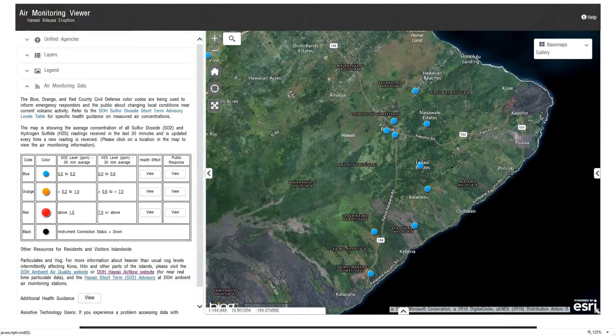Moving over to the EPA air monitoring sensor report: the readings for the sensor located at the Pahoa Community Center for August 4th, 2018 at 10:52 p.m. were SO2 at 0.0 parts per million and H2S at 0.0 parts per million. Moving over to Leilani Estates at 8:52 p.m., the current reading for SO2 was 0.0 parts per million and the reading for hydrogen sulfide was 0.0 parts per million.